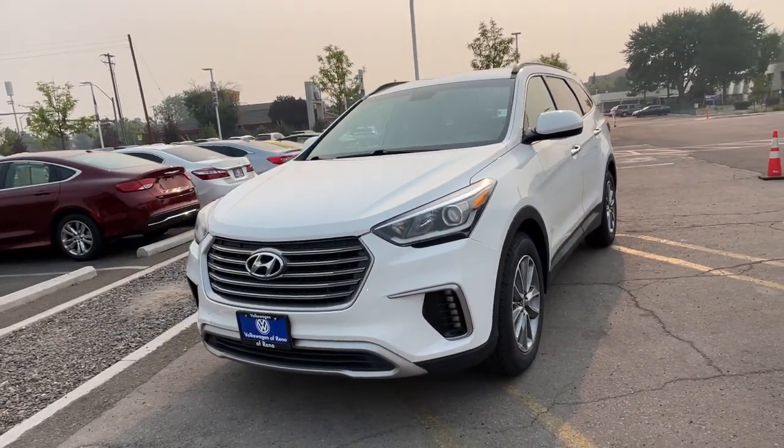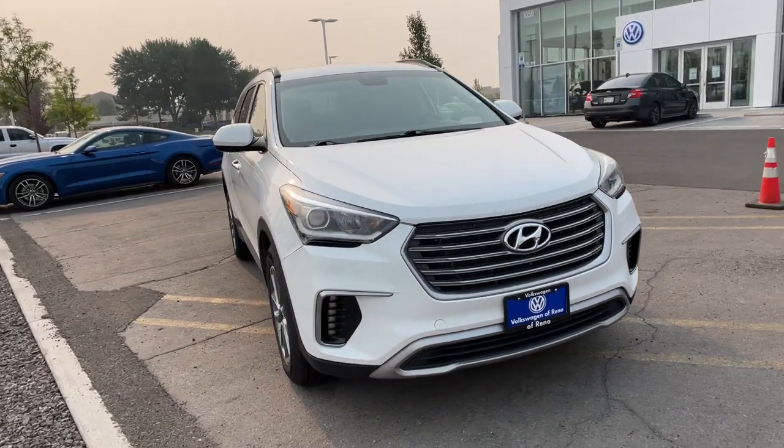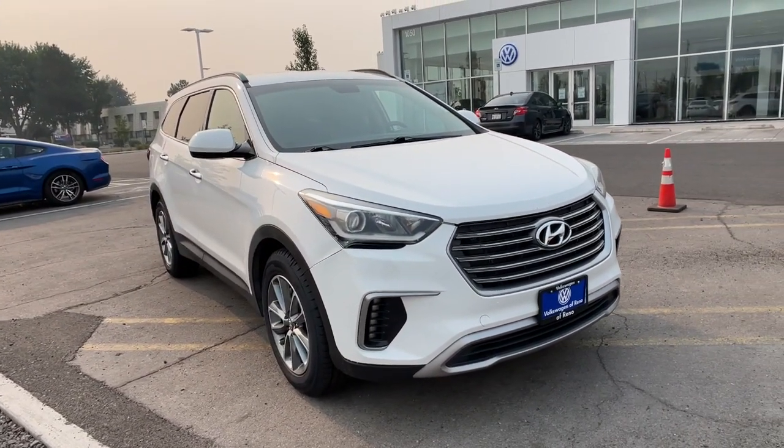You just found the 2017 Hyundai Santa Fe. This vehicle is an outstanding buy with fewer than 80,000 miles on the odometer.